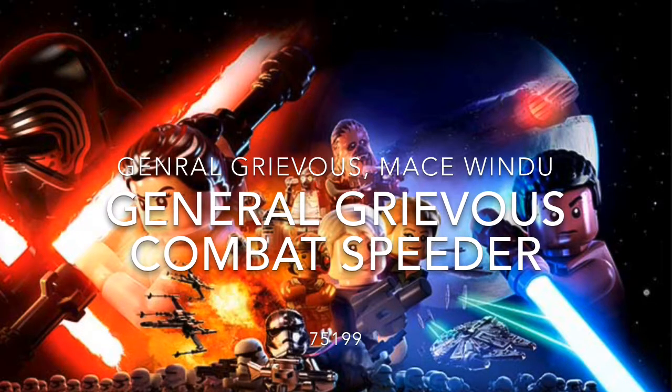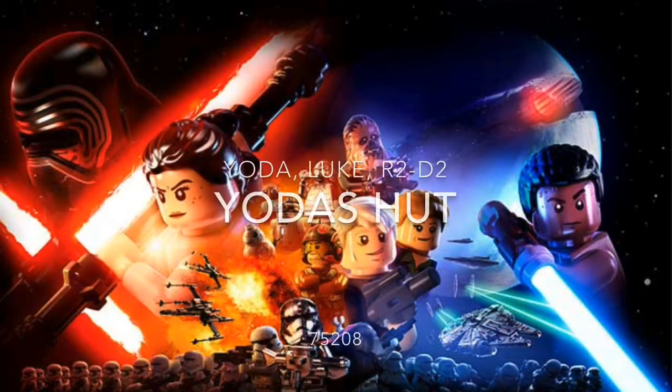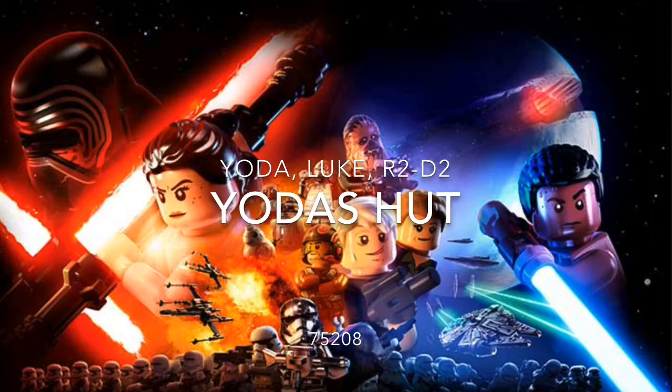Looks like an interesting set. The next set we have is Yoda's Hut — it is set 75208. It has Yoda, Luke, and R2-D2. I'm very excited about this set.